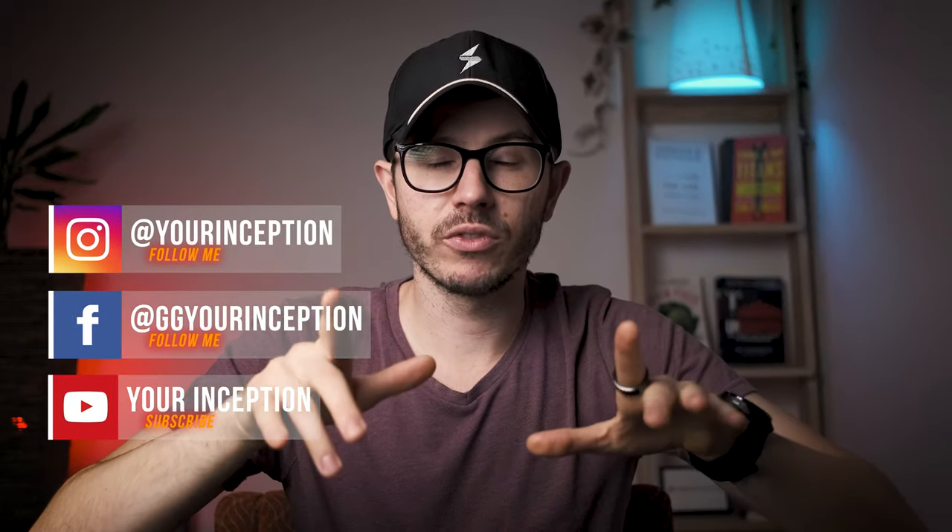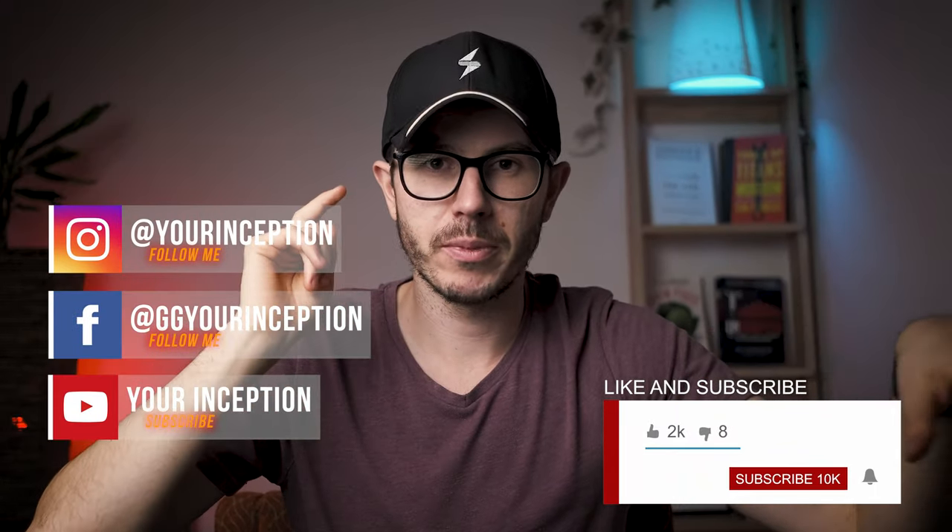Thanks for watching this video, guys. I hope you learned something new. Have a great day. Don't forget to follow on Facebook and Instagram, and I hope to see you soon again. Take care.